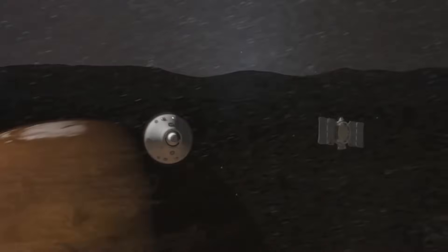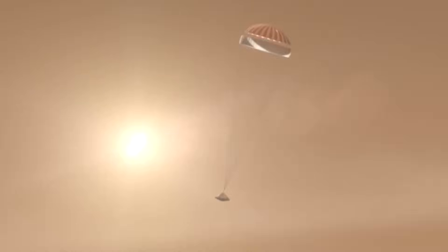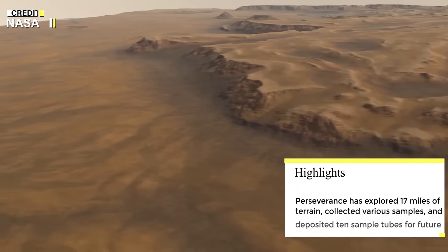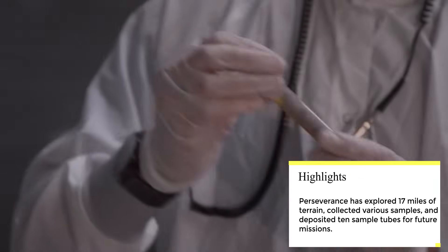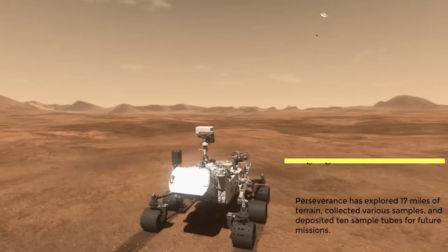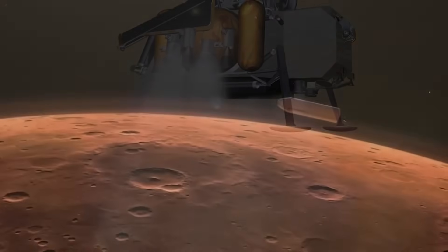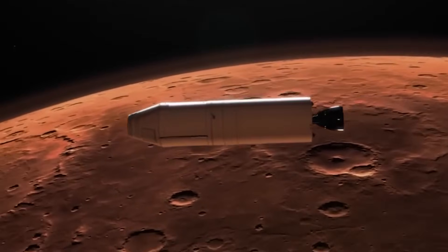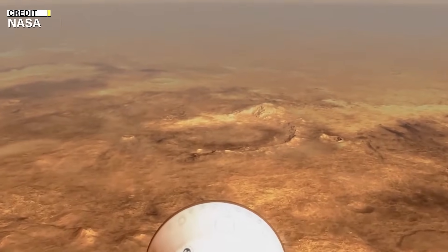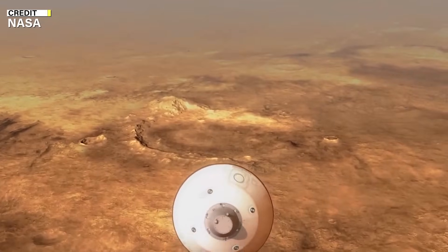The rover has collected a variety of samples, including igneous rocks, mudstone, sandstone pebble conglomerate, carbonate silica olivine, as well as Martian atmosphere. Ten sealed sample tubes have been dropped at a depot location dubbed Three Forks in Jezero Crater, with the intention of being retrieved by a future Mars Sample Return (MSR) mission. The MSR mission is a joint effort between NASA and the European Space Agency (ESA), and is currently undergoing a re-evaluation due to a projected $11 billion price tag and concerns about the time required to complete the mission.